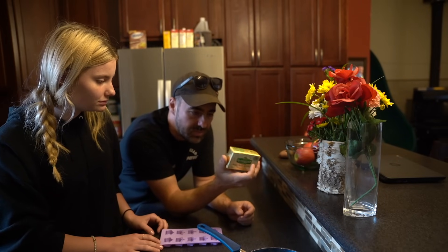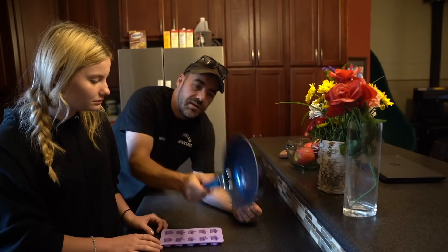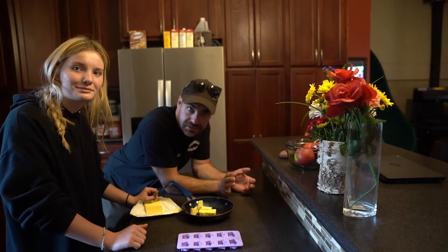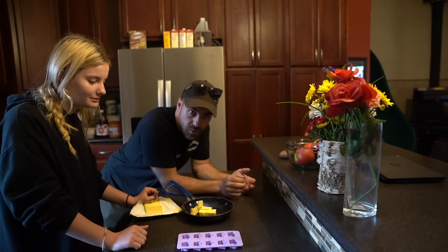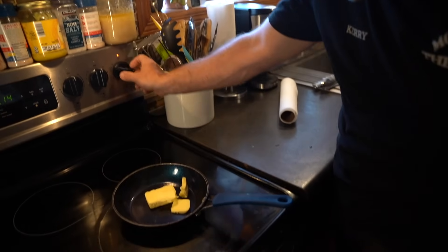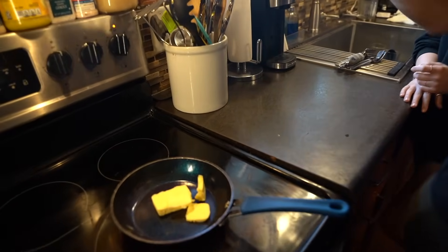We're going to be using our favorite Kerrygold butter. We get this at Costco and we don't need this much, so I'm going to just eyeball it. We have a little pan and we have to brown it slightly, stir it up. You want to watch it very closely, and then we're going to pour it. Turn this on medium-ish. Emma, you can do the honors.